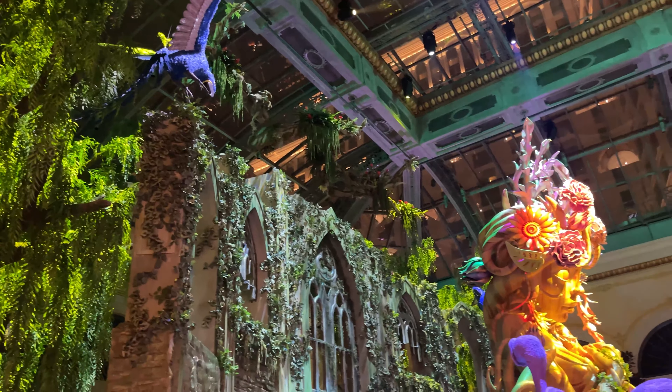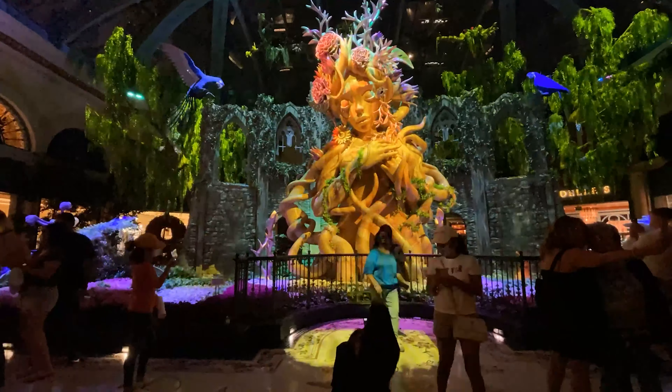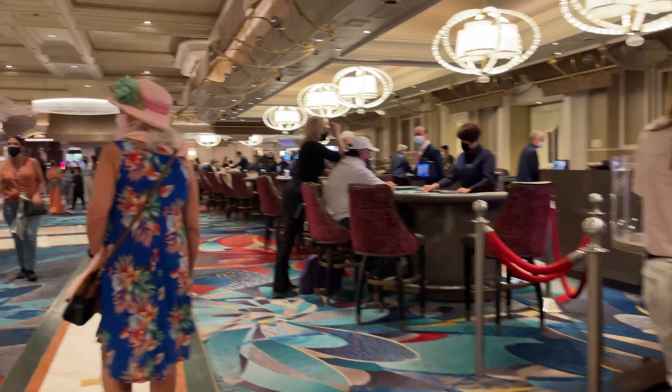We are done with dinner and back at the Bellagio. No night would be complete without a walk through the conservatory and a fountain show.